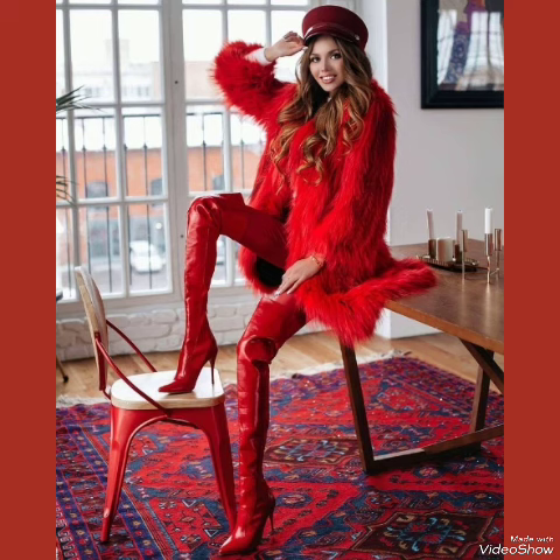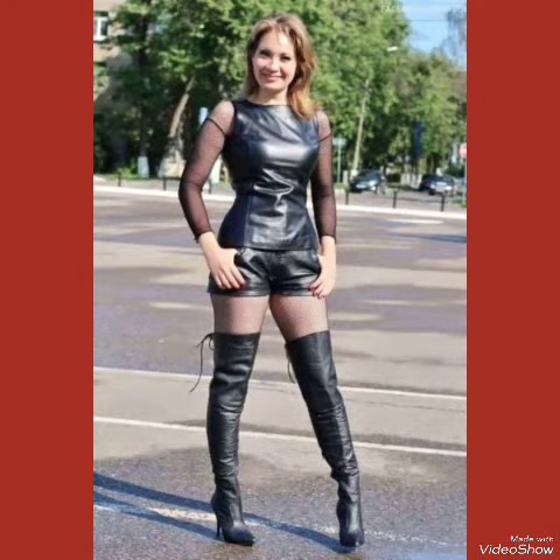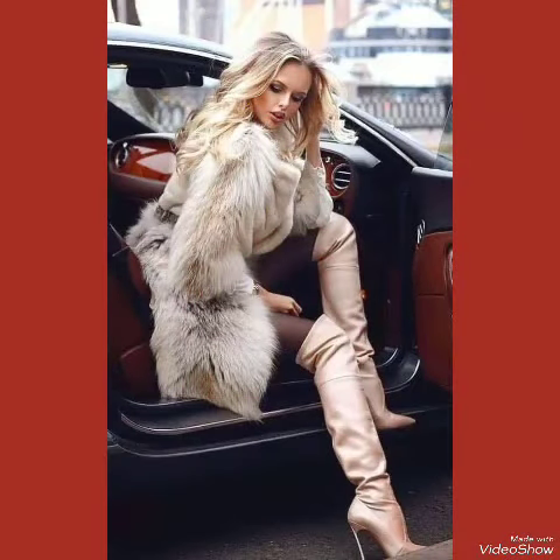So friends, in this video you can see the beautiful colors with beautiful designs of leather thigh high heel boots for women and girls of 2024. All these designs of leather thigh high heel boots shown in this video are already fabulous, unique, stylish, and stunning.